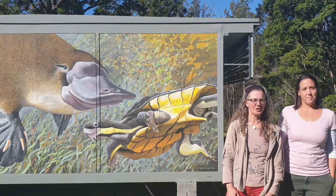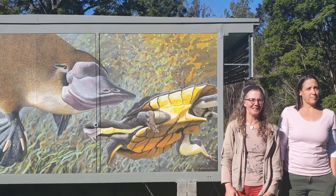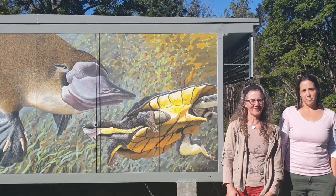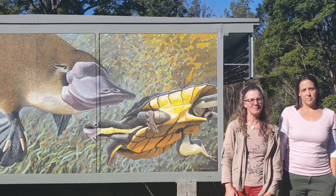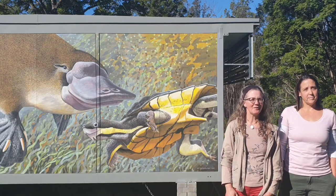The Manning River Turtle is a freshwater turtle whose direct ancestors have been traced back 55 million years. This lineage is incredibly special. It lives in the middle and upper reaches of the Manning River catchment on the mid-north coast of New South Wales, Australia.